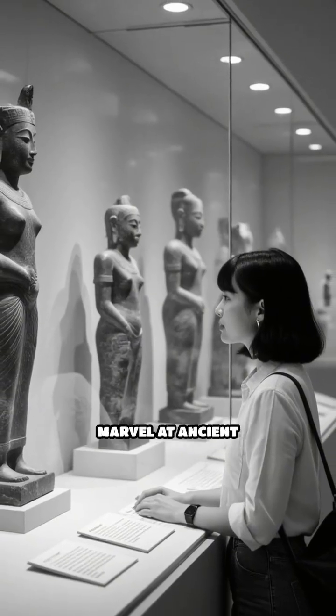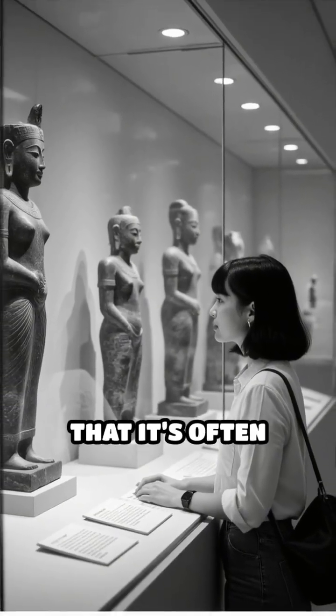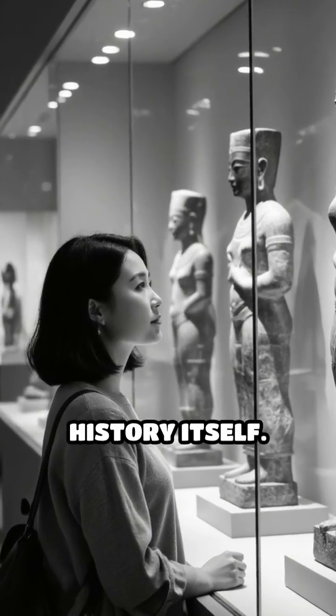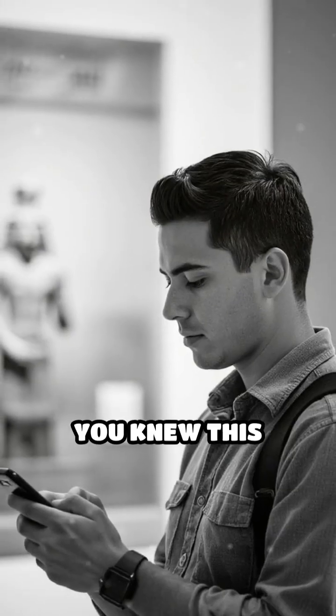The next time you visit a museum and marvel at ancient relics, remember that it's often natural resins that have protected them for generations, silently guarding history itself. Comment below if you knew this amazing fact.